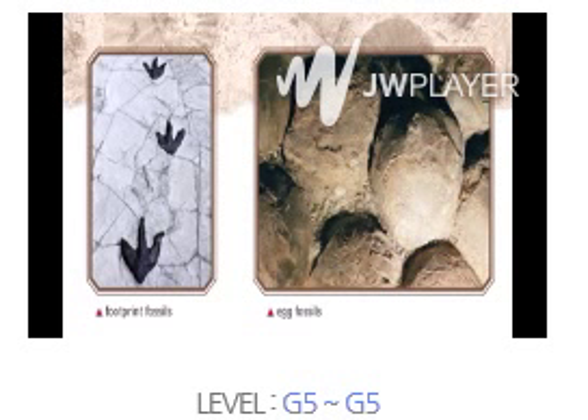Egg fossils show that dinosaurs came from eggs. Many dinosaurs made nests on the ground for their eggs. In 1993, scientists found a dinosaur fossil sitting on eggs like a bird. Dinosaurs died long ago, but we still learn about them from their fossils.